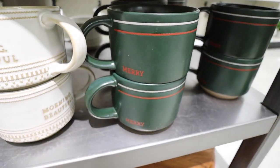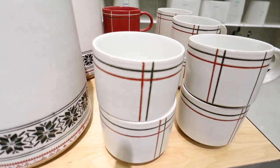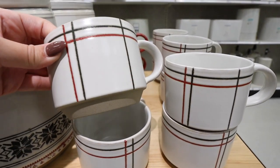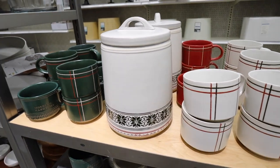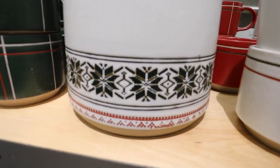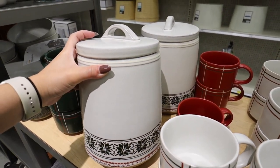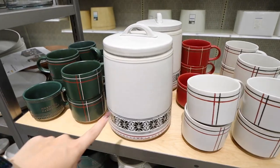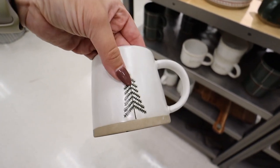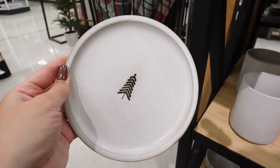They also have green mugs that say 'Merry' with a red stripe for $4.99, and mugs with green striping with red, red with green and white striping, and green with red and white striping — you could easily mix and match all of these into a set. There's also a huge stoneware canister with a really pretty dark green pattern for $20 — great for cookies or flour for the upcoming baking season. Super heavy and good quality. They also have mini plates that match the mug so you can make a full Christmas dishware set.